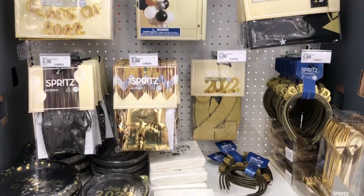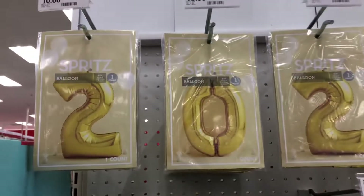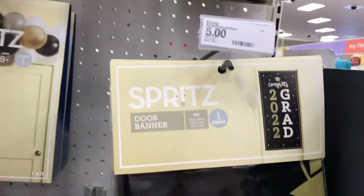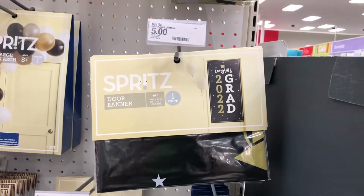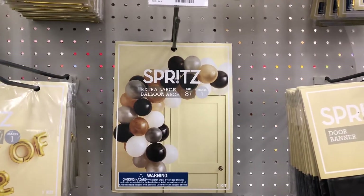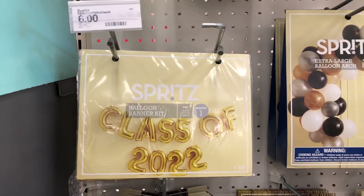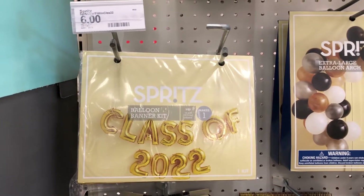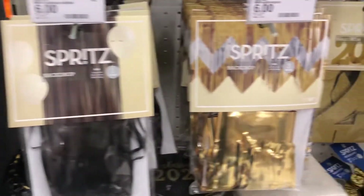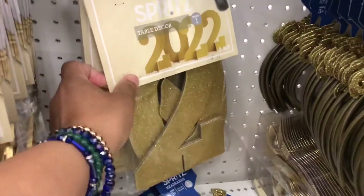Aren't these cute? I love the black and gold theme, it's so cute. Look at the balloons, those are so cute. Look at the banner — five dollars. Extra large balloon arch — ten dollars. Balloon banner — that is so cute — six dollars. This is a backdrop for six dollars, and another gold backdrop for six dollars.